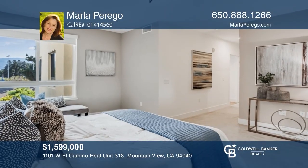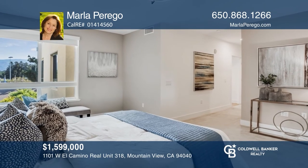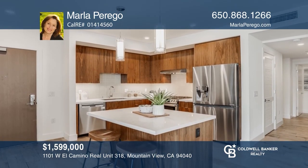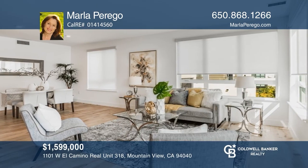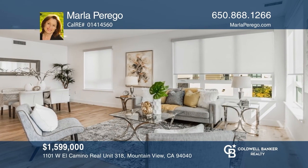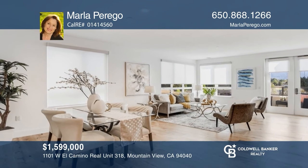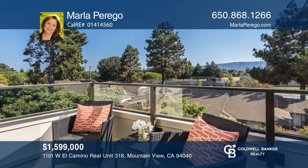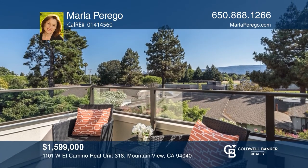This three bedroom, two bath condo is in the heart of Mountain View. An open floor plan with a stylish kitchen offers light wood, European style cabinets, quartz counters, and pendant lighting. The open living and dining room is light filled and a great space to entertain. Enjoy the sunny patio off the living room. Take a look by calling Marla Perrigo today.